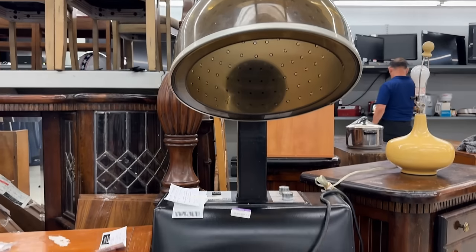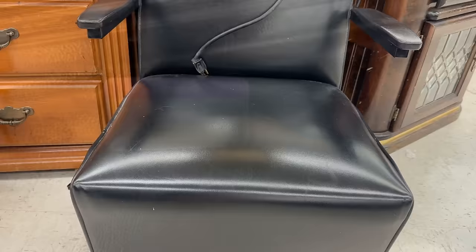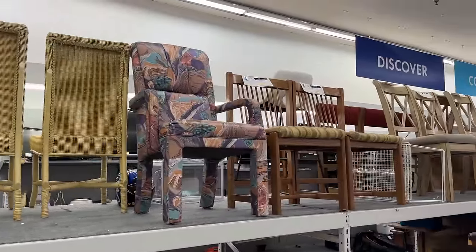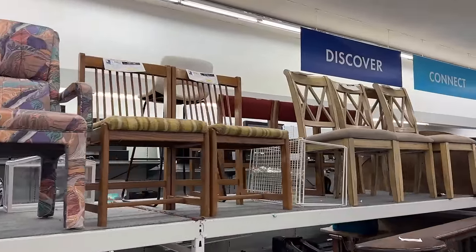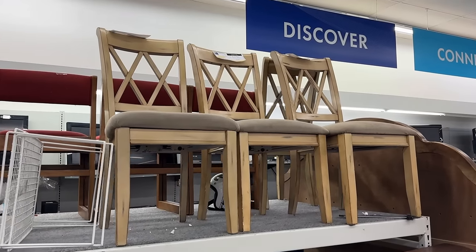It looks like something from Steel Magnolias — priced at $59.99. And if you need extra seating, this would be a great option. The price is right; you could certainly change the upholstery, use chalk paint and adapt the pieces.